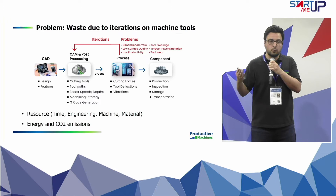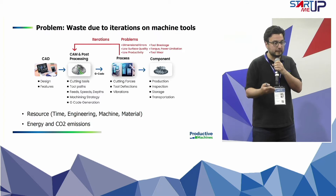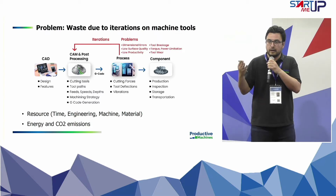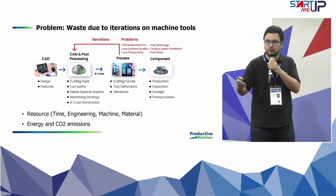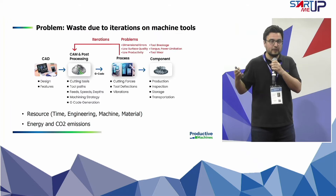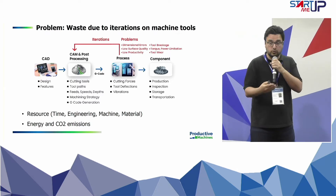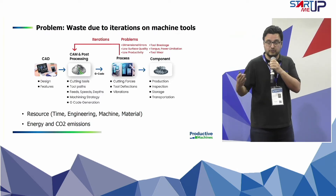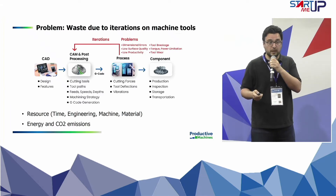It's all based on geometry. What we do is simulate the physics of the process to identify problems related to cutting forces or vibrations, and we mitigate those problems by changing the process parameters. Rather than doing iterations on the machine tools and causing waste, we minimize waste in the industry and decrease resource consumption such as materials, engineering time, energy, and CO2 emissions — which is becoming very important.